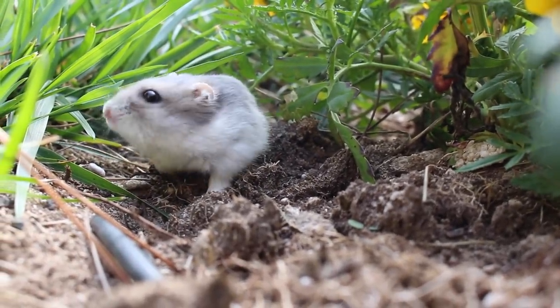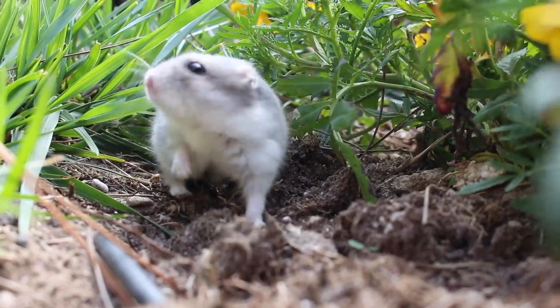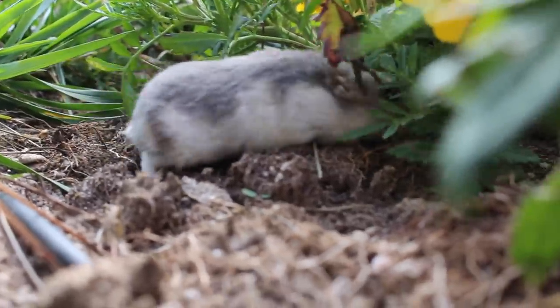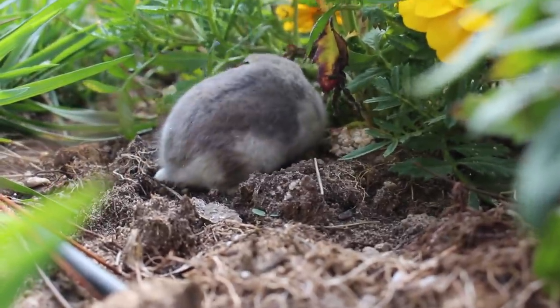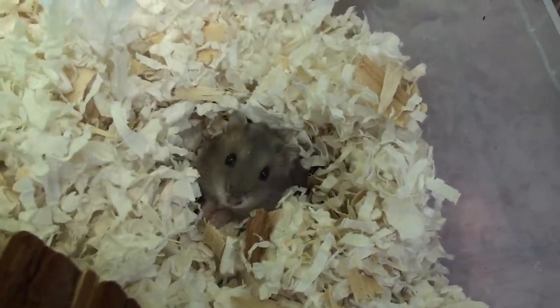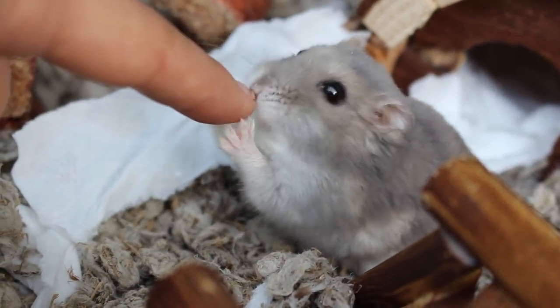Once I walked into the store, I went straight to the hamster section. There were two cages with winter whites. First I looked in the cage to the left which had two agouti winter whites. Then I looked at the cage to the right and saw two more agoutis, but upon closer inspection, I saw a little sapphire winter white sleeping inside the igloo house.